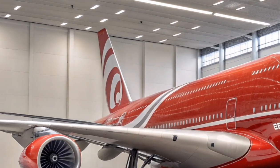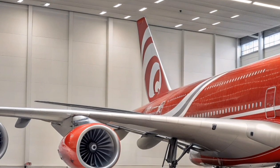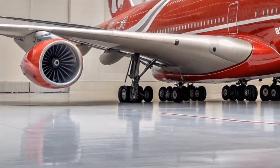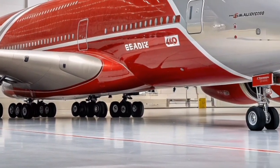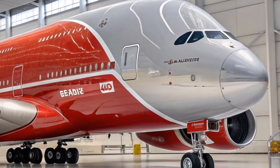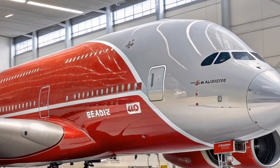Cabin noise has been significantly reduced thanks to advanced insulation, and air filtration systems provide cleaner, fresher airflow. The redesigned upper deck features luxury lounges, social zones, and customizable seating configurations that cater to both private and commercial operators.